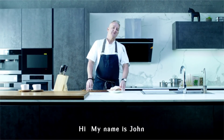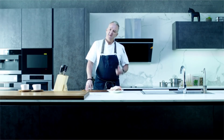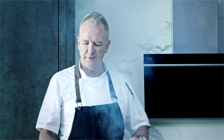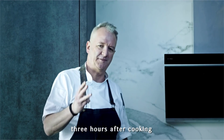Hi, my name's John and I'm a chef. Not surprisingly enough, I spend a lot of time in kitchens. Welcome to my kitchen. If it's too smoky, too noisy to hear your friends and family, and you still have those lingering odors three hours after cooking, it's time to know FOTIL.